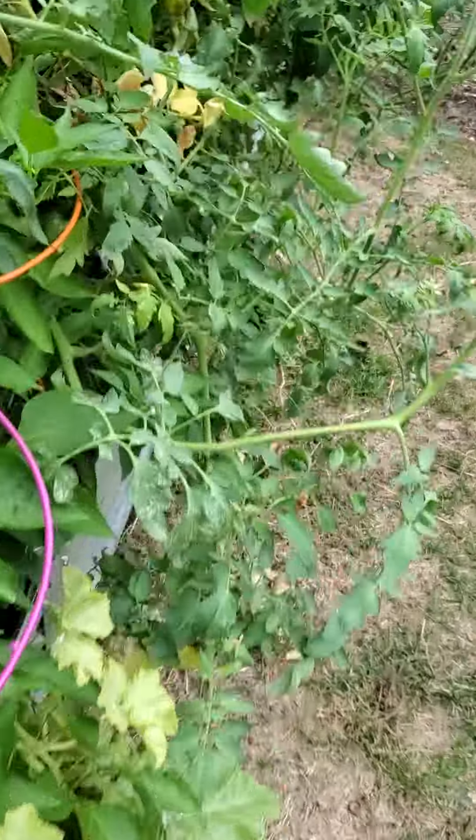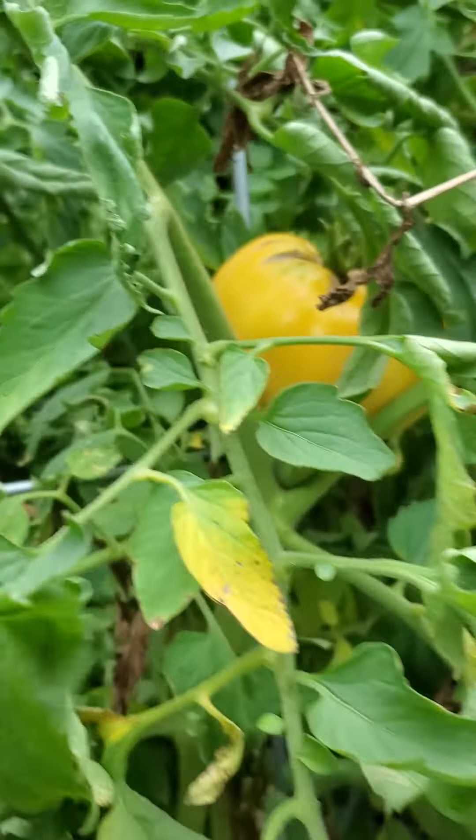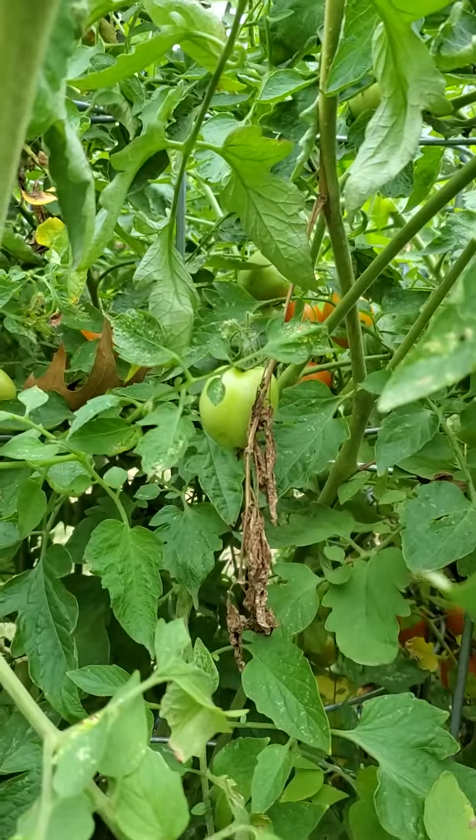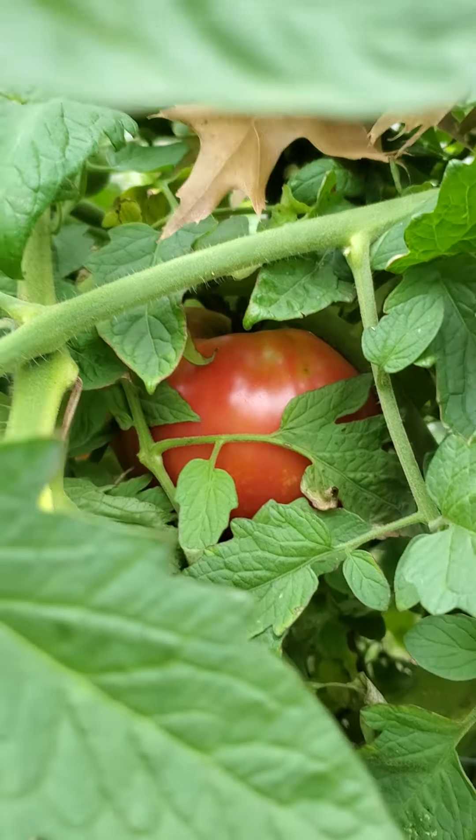Tomatoes are looking really good. That is a gorgeous slicer that needs to be harvested. Looking through there, we got several nice tomatoes — another small one there. Got a big slicer right there, holy cow, that thing's huge.